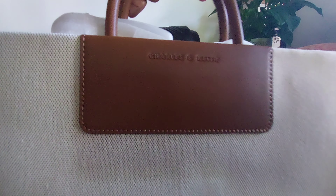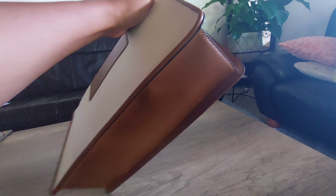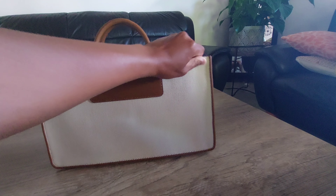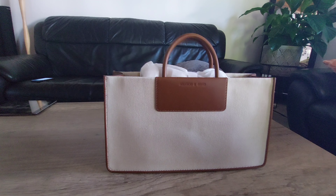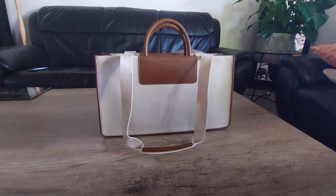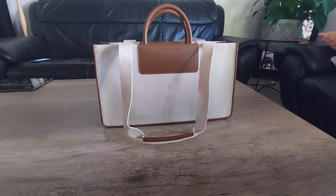The material is cotton on the side, so it needs to be really taken care of while we use it. We cannot let it get dirty.